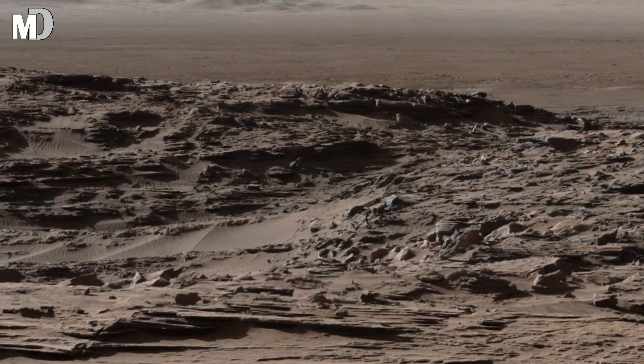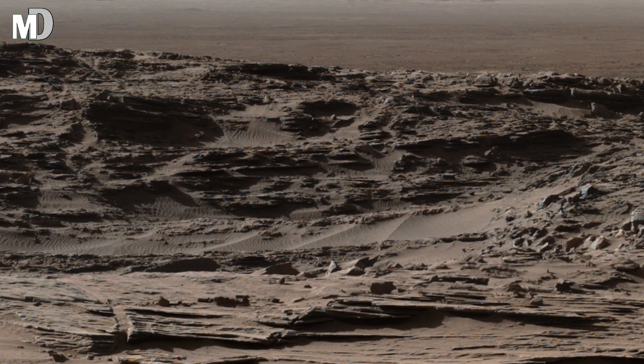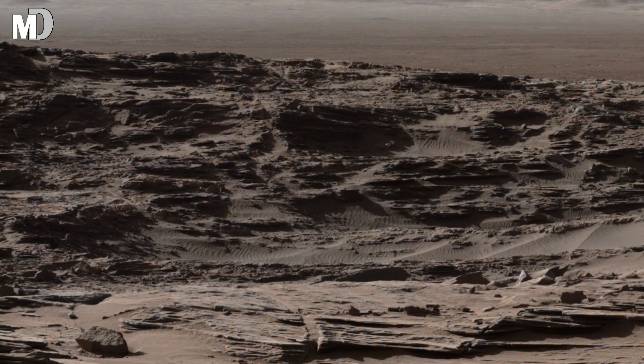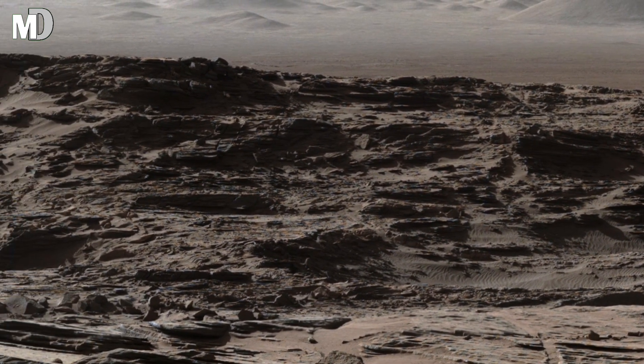Dear friends, as we look closely at the foreground, the rocky surface appears fractured and uneven, almost like dried mud that once had water. Large slabs of rock lie broken across the surface as if they were once part of a single sheet that cracked under pressure.